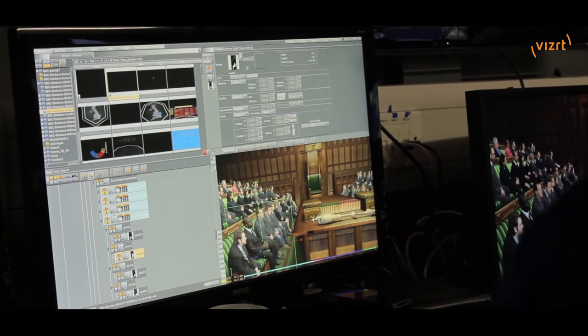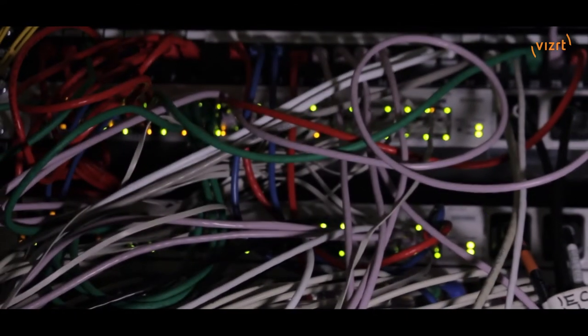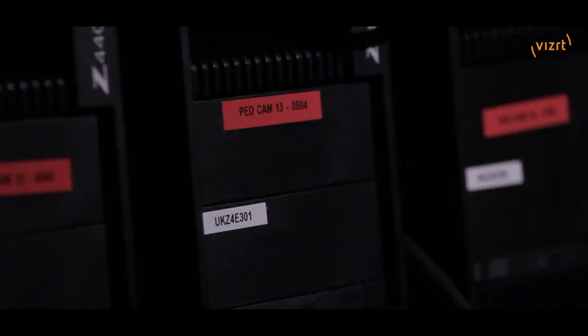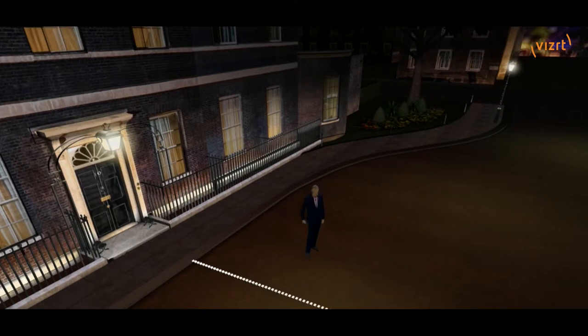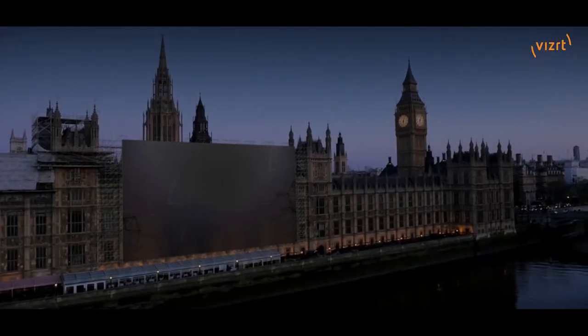So we have got 23 VizRT engines being used here — for cameras, for the pedestals, for the crane, for the Steadicam, and there's also a couple of render engines that are being used for special shots like Downing Street and for a drone shot over the House of Commons.